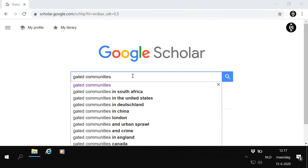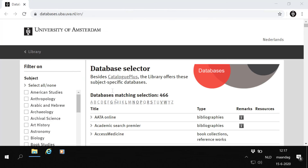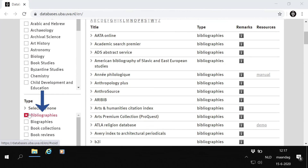This lets you search scientific articles. The UVA library is subscribed to dozens of databases where you can find academic publications just like you would through Google Scholar. But what is the advantage of having various databases? Or do they overlap? The differences become apparent when you compare two aspects: content and usage.